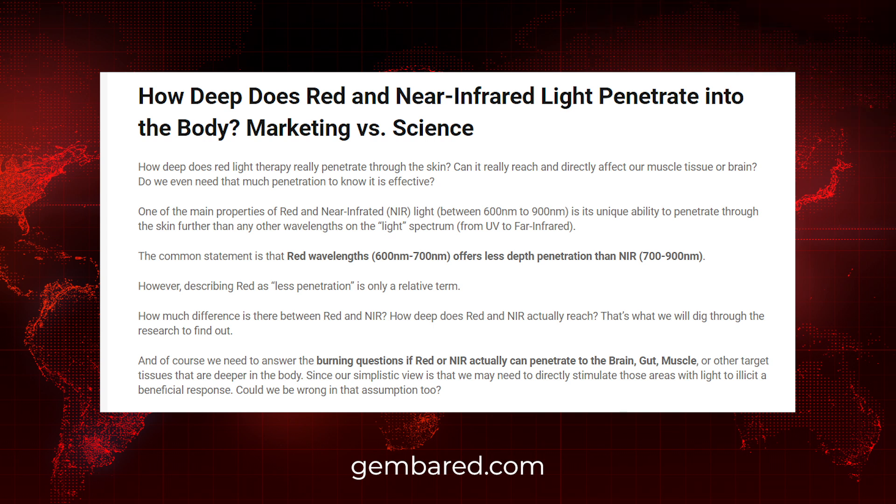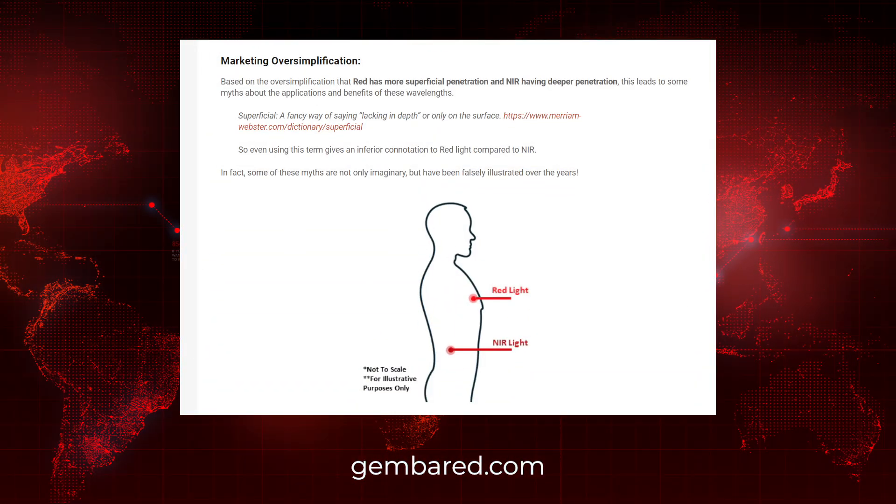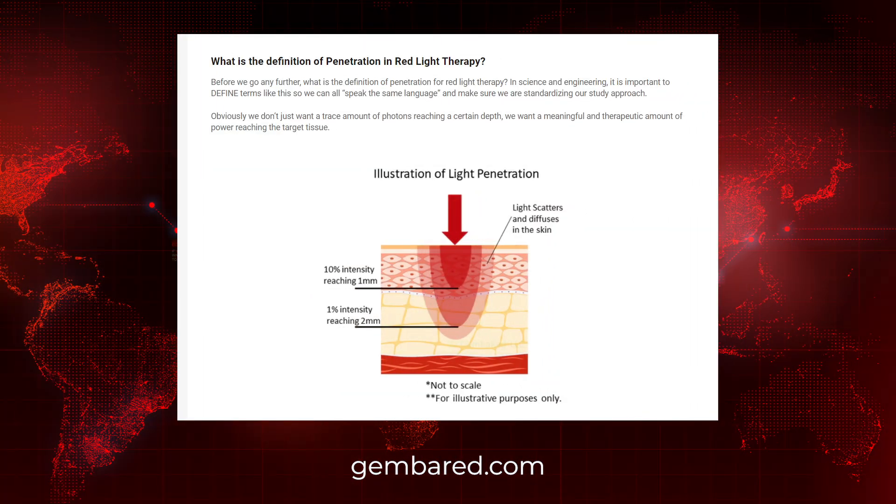Next, we have a really good article — it's an older one I just came across, published four months ago on Jimbered.com, called 'Red and Near Infrared Light Penetration: Marketing vs. Science.' The guys at Jimbered are very passionate about red light therapy and they know the science — I go to them quite a bit for insight. This is a great article breaking down marketing claims versus what the science actually shows. It looks at how different wavelengths and colors of light have different rates of penetration — near infrared penetrates the most out of the visible wavelengths into the body.